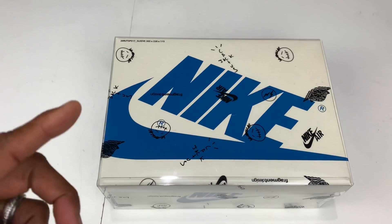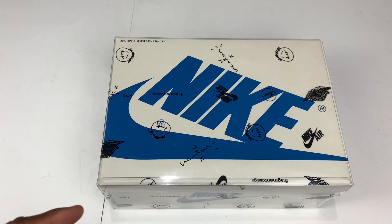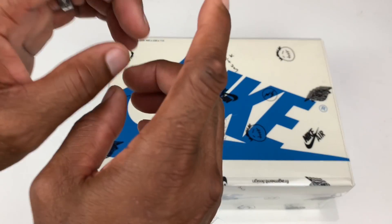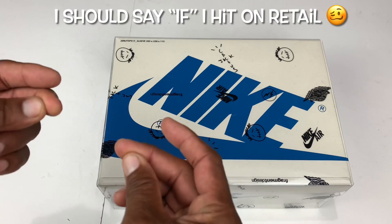Will I go after these when they drop on the sneakers app on August the 13th? Yeah, of course I'm gonna go after a pair because I'm not crazy. I like money, and these things are currently reselling for — look at that — I think it's like $3,000 plus right now. So it doesn't matter if I already have these, because whatever I get through retail is going straight to my bank account.